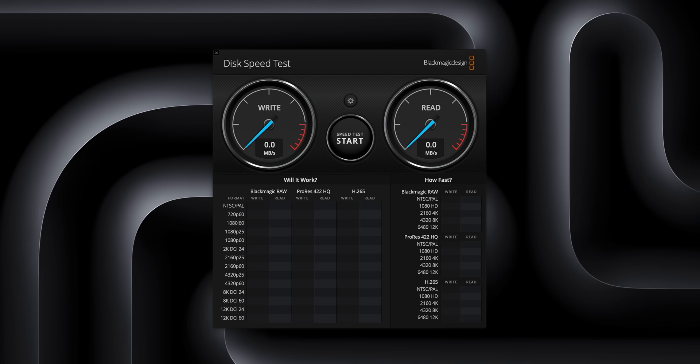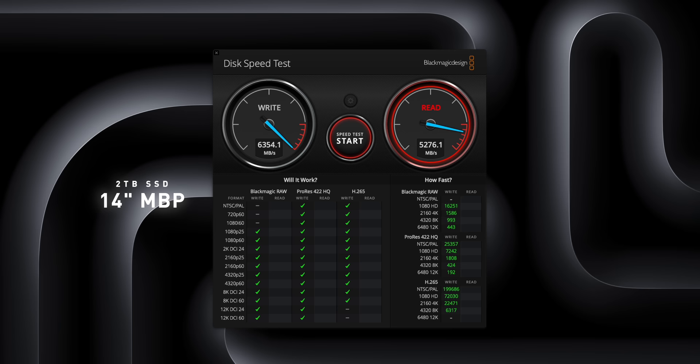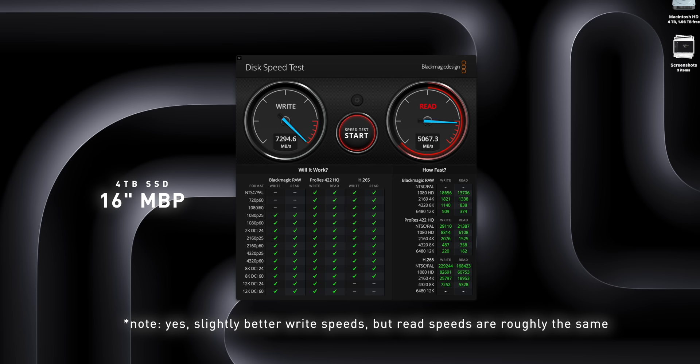The results are roughly about the same — the difference between the 2-terabyte and 4-terabyte option doesn't bring much performance gains. Just know that these SSDs are extremely fast but also very pricey.